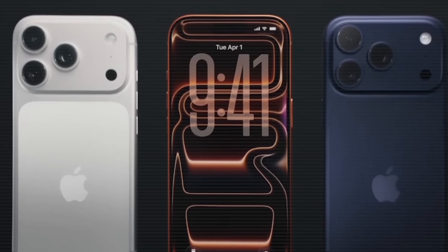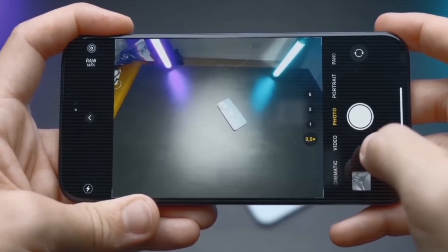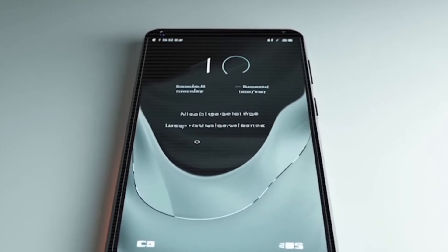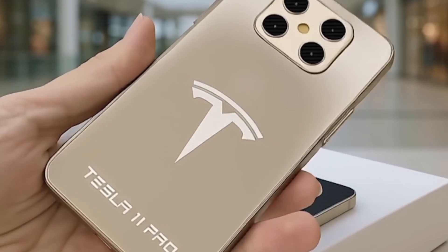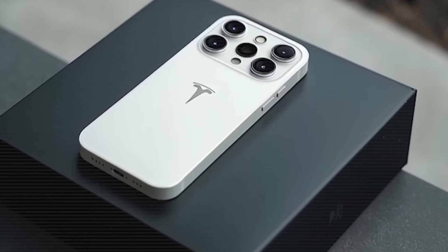Apple just launched the new iPhone 17 Pro Max. But the real question is, did it actually bring something new, or is it just a minor update in design and name? The Pi Phone comes with features that don't just make it a flashy gadget, but actually turn it into the smart center of your digital life.